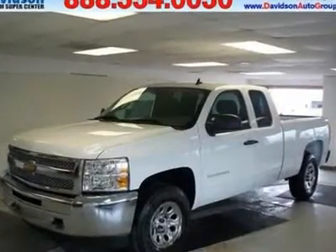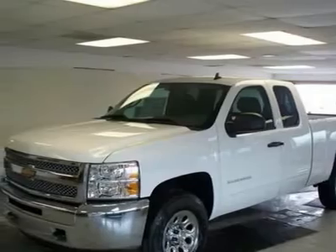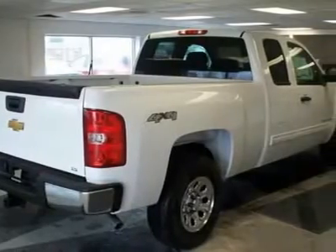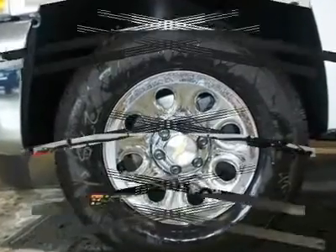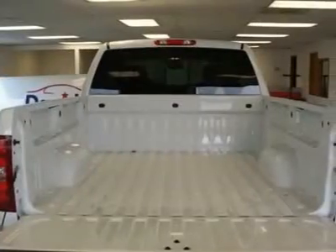You'll love this 2013 Chevrolet Silverado 1500. This is a vehicle you'll want to take home. With 7 miles, it features automatic transmission and an exterior color of Summit White. Call 888-544-0050 and get in touch with Davidson Auto Group directly, and be the first to open the vehicle door today.